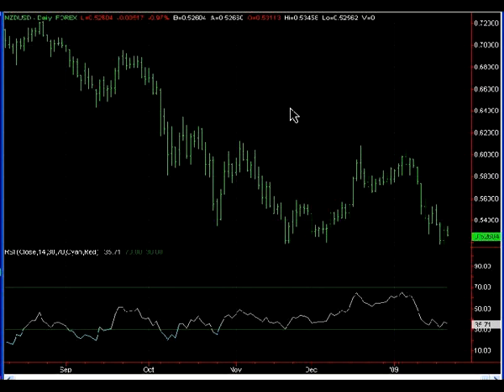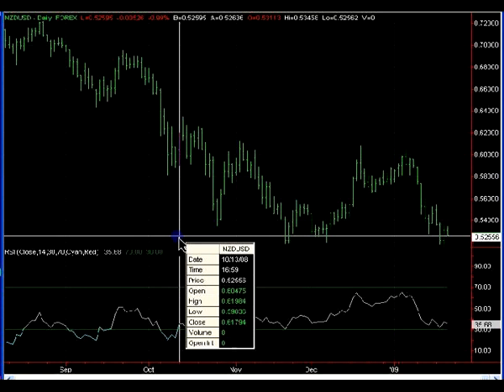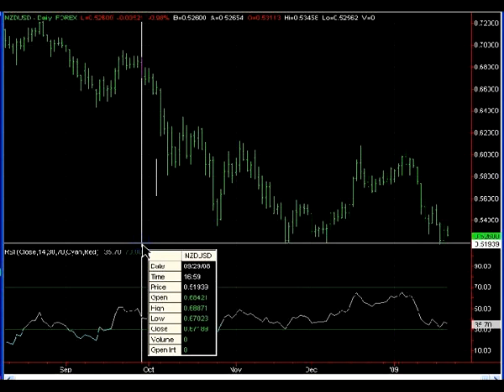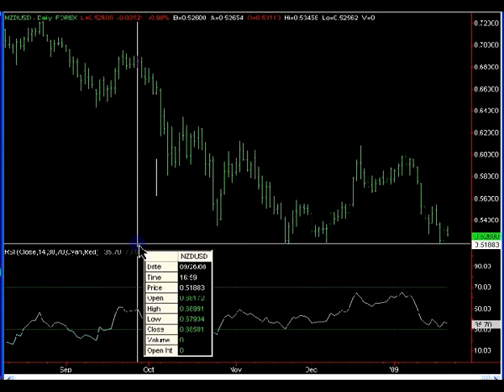The first chart is the Kiwi Dollar — this is the daily chart. I mentioned this trade in yesterday's report. All previous reports are located directly above this video if you're viewing this on the Daily FX Forum. Yesterday's report, I mentioned the possibility for a triple bottom. I personally entered just above that 52 figure, placing a stop around 51.40, and prices did find a bottom — at least a temporary bottom.